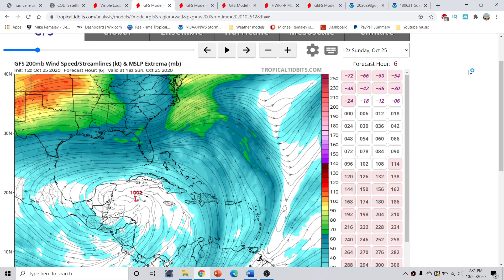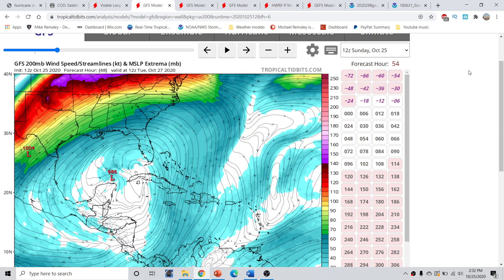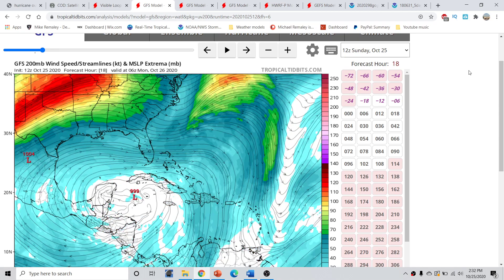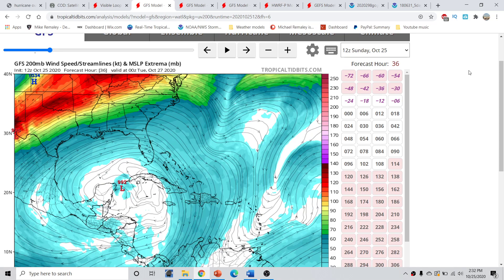Progressing forward on the 12Z GFS run, at 36 hours out — by late tomorrow night, around 8 p.m. or 0Z Tuesday — we can start to see the pattern beginning to change. The anticyclonic flow becomes rather well established across the storm environment, and the storm has its own generated outflow pool. It is becoming deeper in the atmosphere, passing over the very far northeastern part of the Yucatan Peninsula. Comparing the storm's current position to that point, it kind of jumps northward and from there trends on a northwesterly direction.